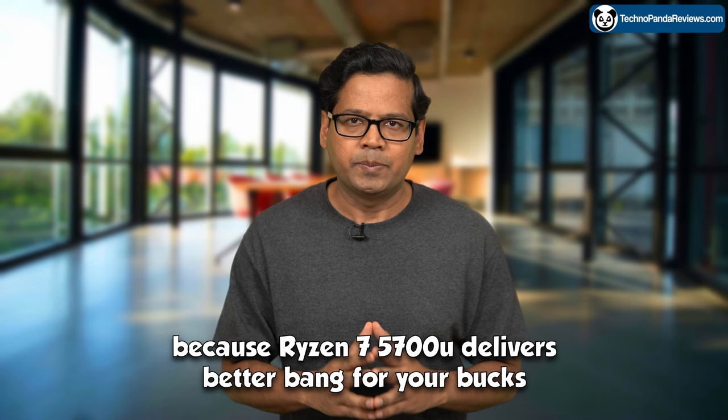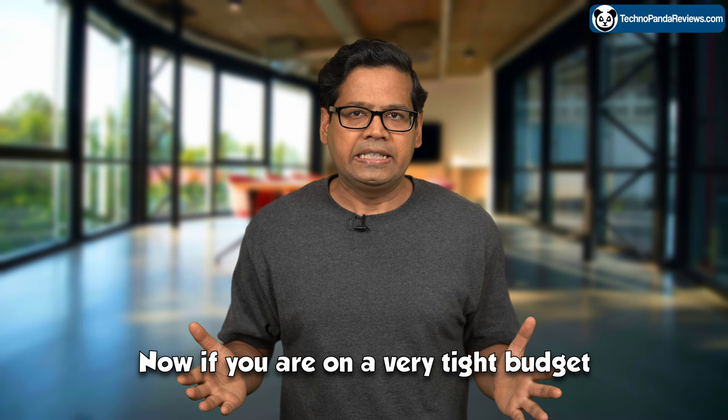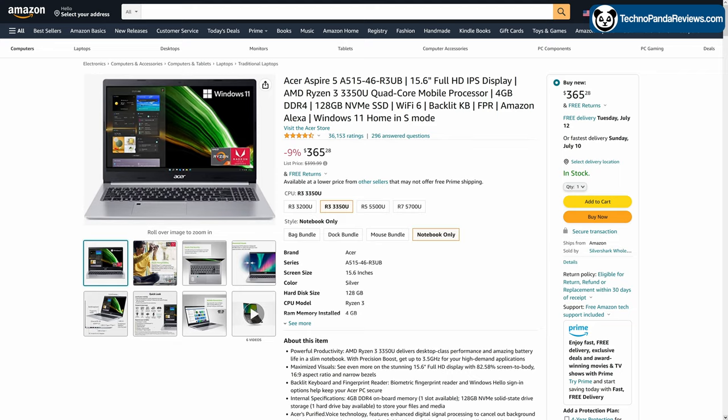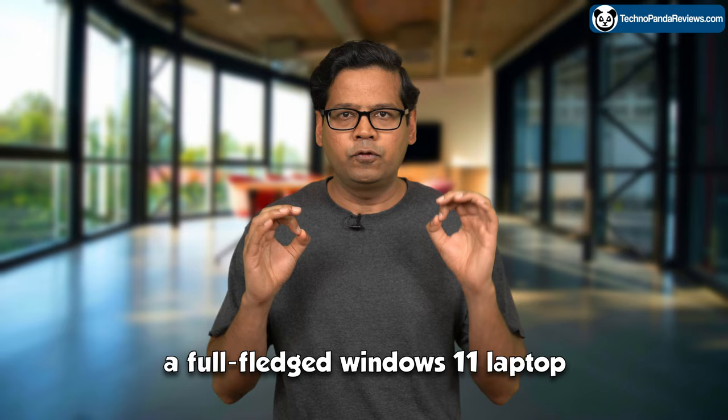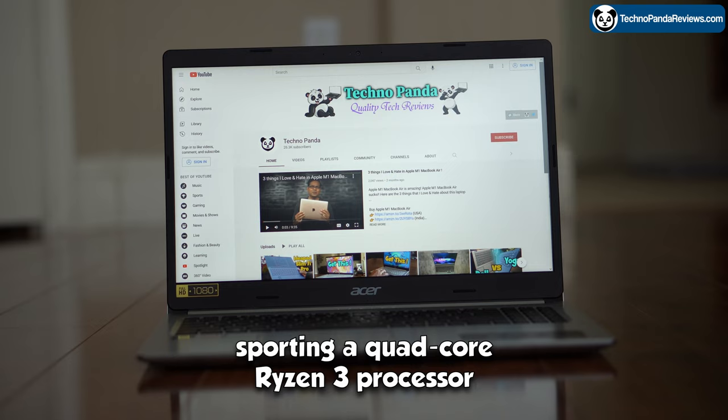The only reason someone would pick the Intel Core i7-1255U model is if they really want the Thunderbolt 4 port. Now, if you are on a very tight budget, I would recommend picking the AMD Ryzen 3 3350U or 3200U model of Acer Aspire 5. These models sell for around $350 and for this price, you get a full-fledged Windows 11 laptop supporting a quad-core Ryzen 3 processor and a 15.6-inch Full HD IPS display.